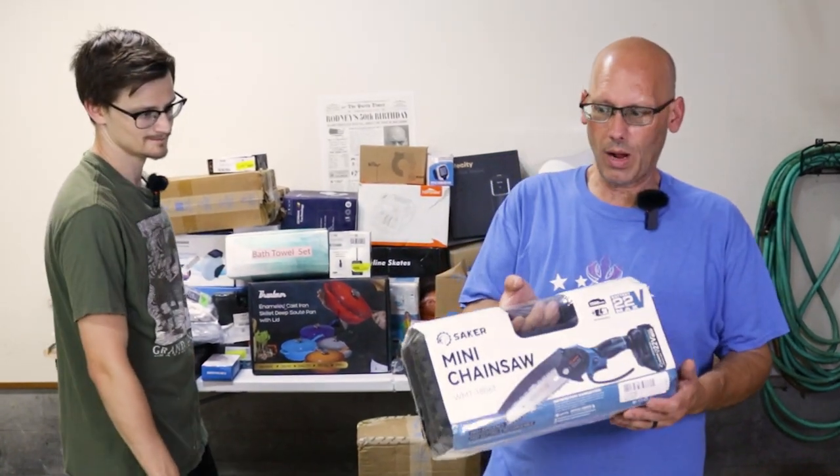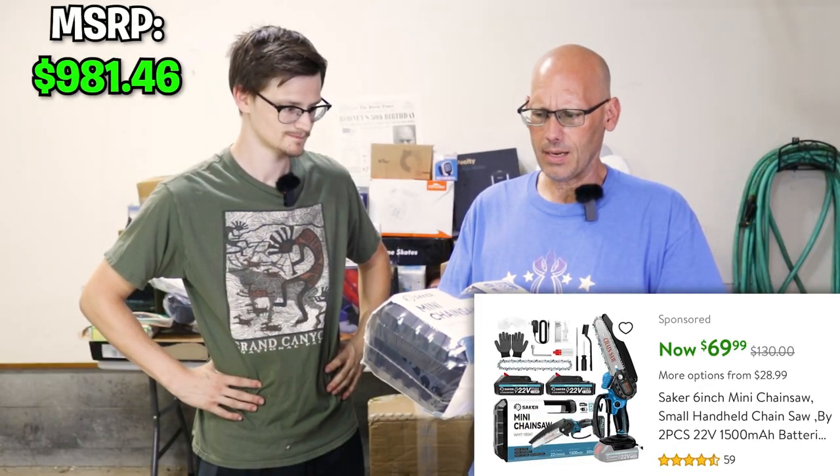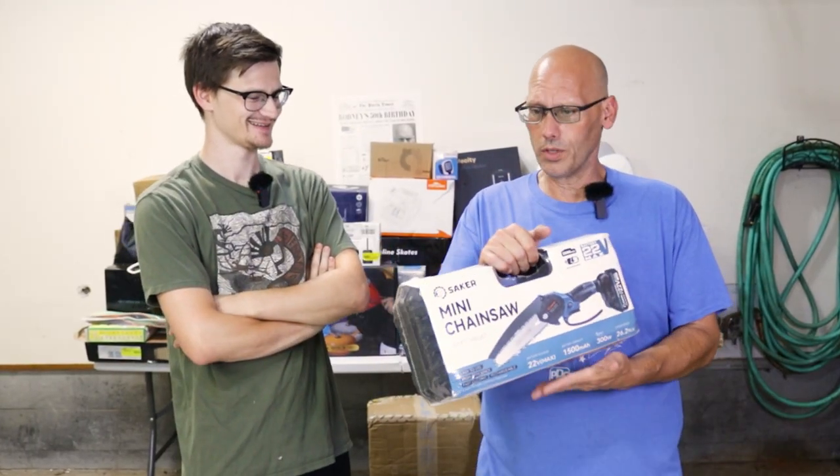Look at this — it's brand new, still in the manufacturer's packaging and plastic. Saker brand mini chainsaws. This is a good win, man. I'll take this brand new.